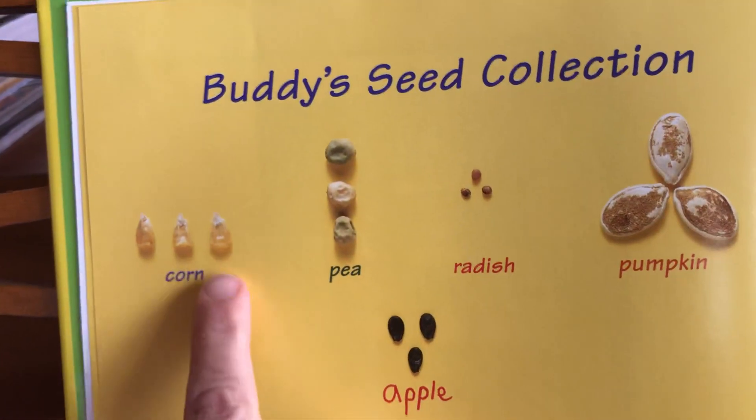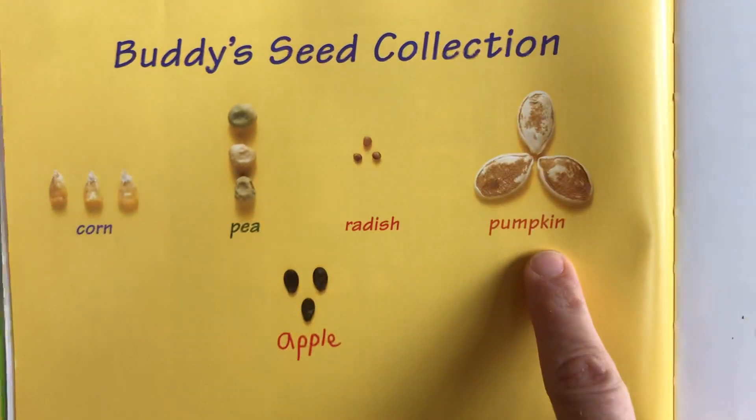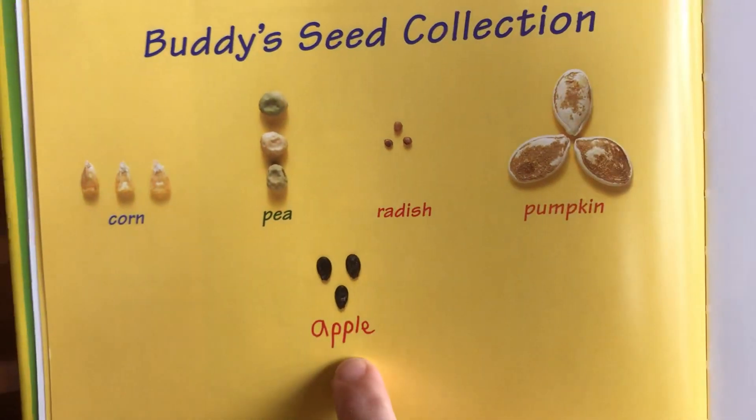Let's zoom in on Buddy's seed collection. I see one, two, three corn; three pea — how many radish? How many pumpkin? And the apple seeds.